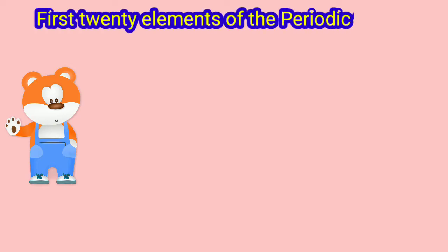Hello, hi there. Can anyone help me learn the first 20 elements of the periodic table? I find it very difficult to remember. Yes, sure. I will introduce you to certain characters. They will help you to learn the first 20 elements of the periodic table.